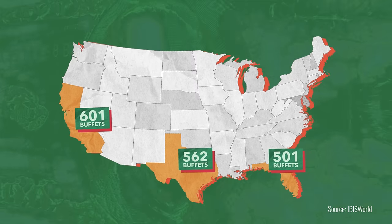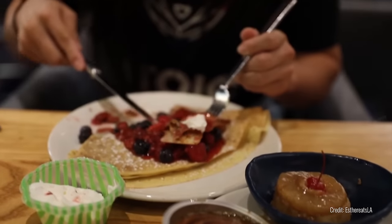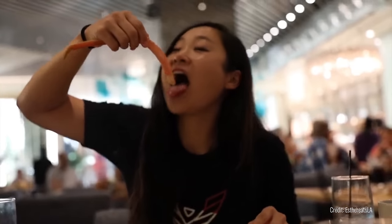But how does a restaurant that serves unlimited food actually make money? And is it possible to out-eat an all-you-can-eat buffet?